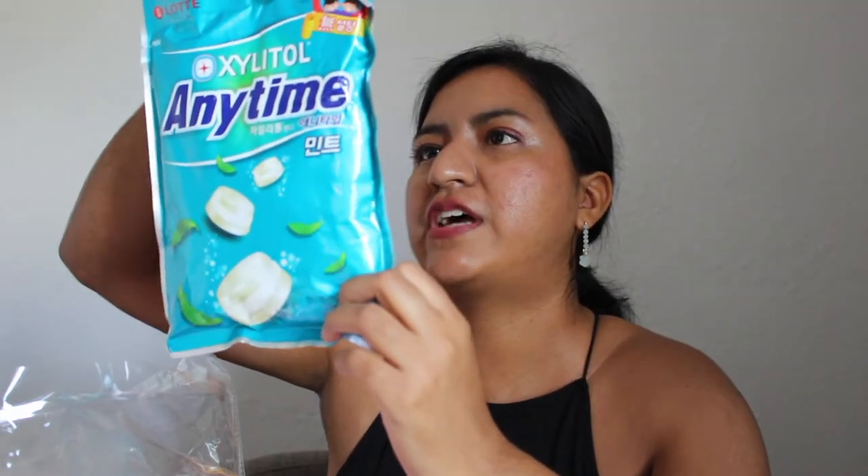So for this last snack — Xylitol Anytime mints, I think is what they are. They kind of look like Lifesavers to me, but the hard kind. Xylitol sounds familiar — it's supposed to be like sugar-free gum or mint, something along those lines. This one doesn't look too tasty, but if your breath smells, this is probably what you'd want. I think that's about all of the snacks — I'm going to go ahead and show you guys some of the other things.